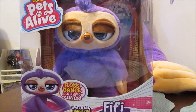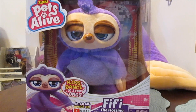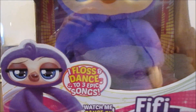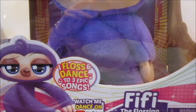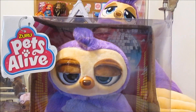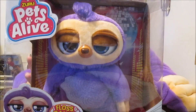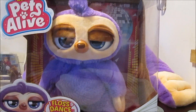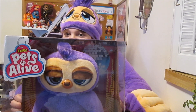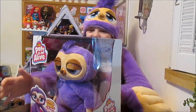We first saw Fifi at Toy Fair — she is just the cutest, so adorable. She does the flossing dance. On the back it says she can floss and dance to three epic songs, there is a hilarious booty wiggle, and when you touch her nose she starts to floss and flosses slow and fast to the beat. The description says: this sloth loves to floss — there has never been a cooler pet than Fifi the Flossing Sloth from Zuru's Pets Alive. With realistic electronic floss dancing motion she comes to life and really dances to three epic songs.